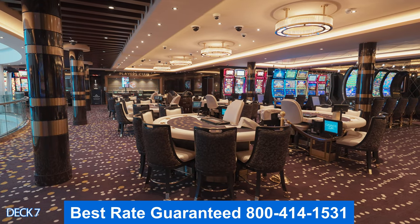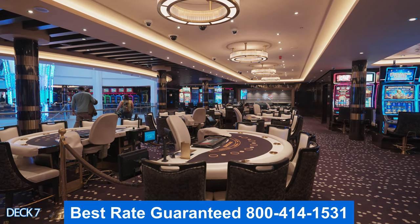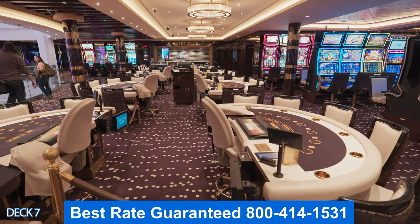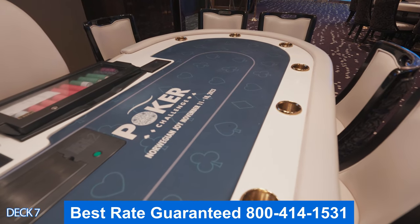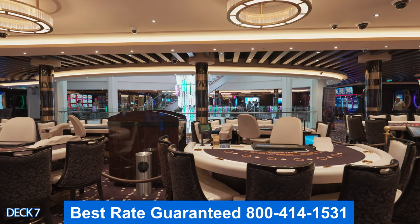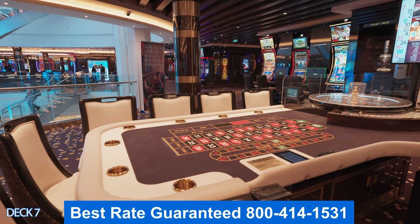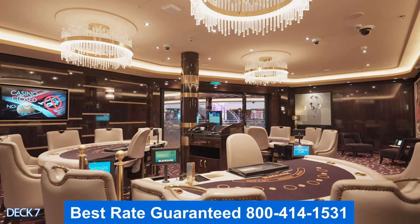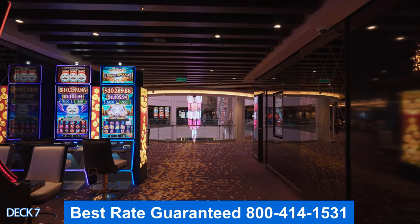Right here is the casino, located right in the middle of Deck 7. Normally to get anywhere on Deck 7, you're going to walk through the casino — and it's a lot of fun. They offer many different types of card games, slots, Texas Hold'em, Blackjack, plenty of roulette and craps tables, and you can also get into really good tournaments like slots.